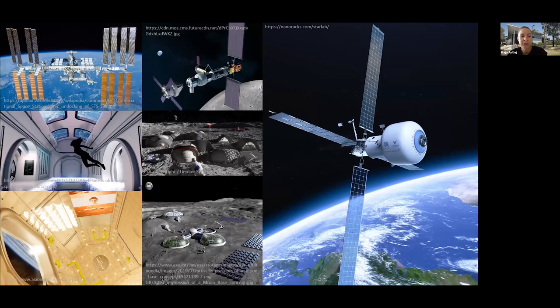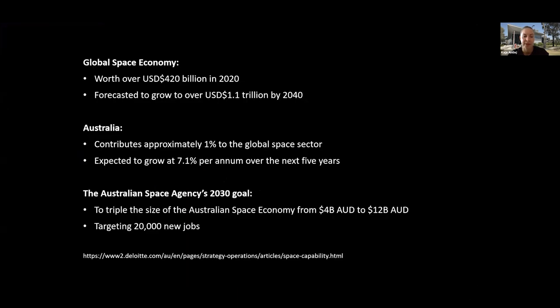The global space economy is currently worth over 420 billion US dollars as of 2020, and is forecasted to grow to over 1 trillion US dollars by 2040. Although Australia is contributing approximately only 1% of the global space sector, this is expected to grow at 7.1% per annum over the next five years. The Australian Space Agency, established in 2019, has a goal to triple the size of Australia's space economy from 4 billion to 12 billion Australian dollars by 2030, targeting 20,000 new jobs.